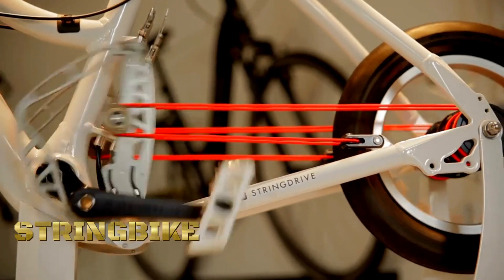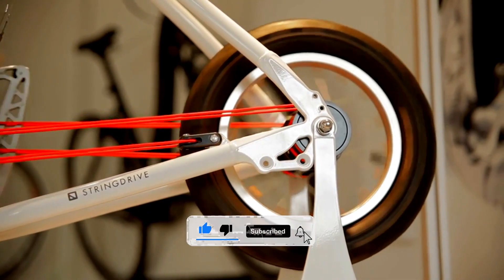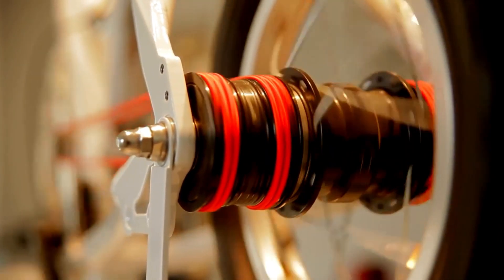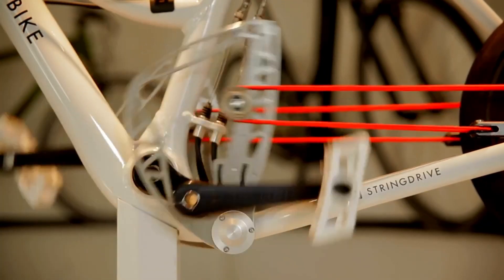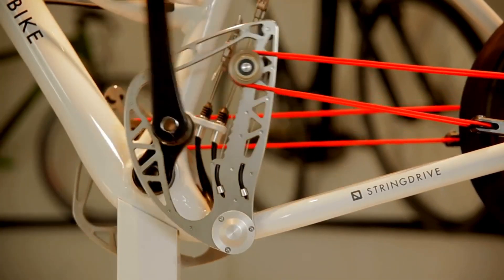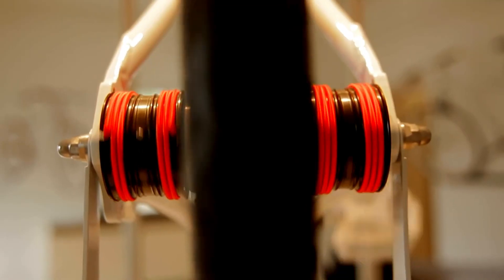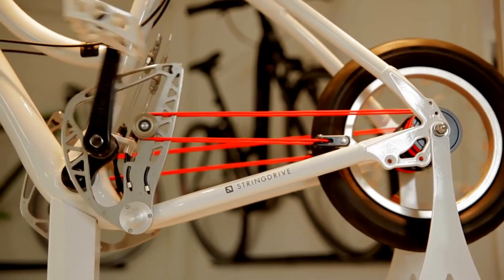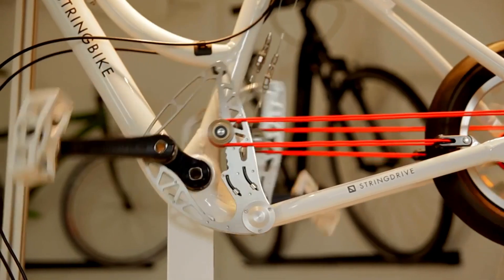String Bike is a unique bicycle design that deviates from traditional chain-driven systems, replacing the conventional chain with a system of strings or cables to transmit power from the pedals to the rear wheel. The strings are arranged in a cross-string pattern, and pedaling creates a symmetrical pulling force on both sides, resulting in a smooth and efficient ride. This design aims to reduce maintenance needs and enhance durability, as the strings experience less wear and tear compared to traditional chains, also allowing for a cleaner and quieter cycling experience.